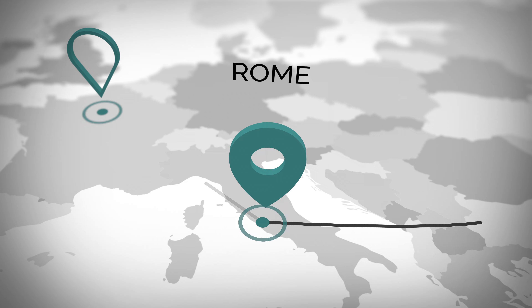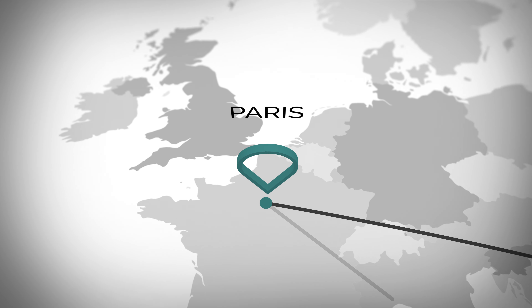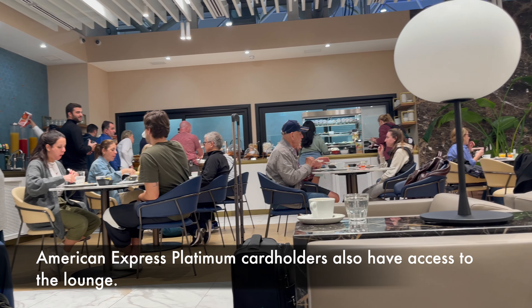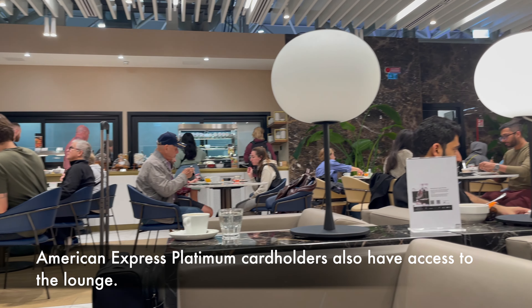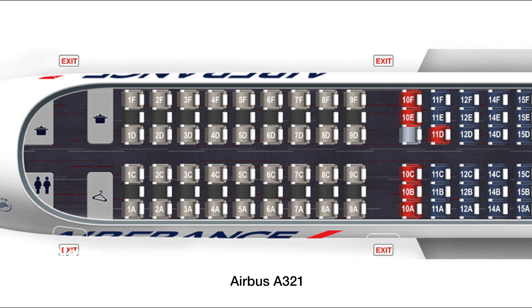My flight from Paris to JFK began with a business class flight from Rome. Air France business class passengers in Rome have access to the Plaza Premium Lounge. In the air, passengers are greeted with a 3-3 layout where the middle seat is empty.